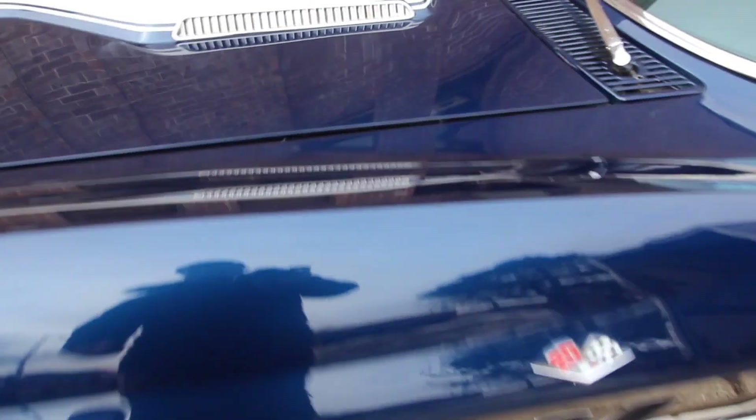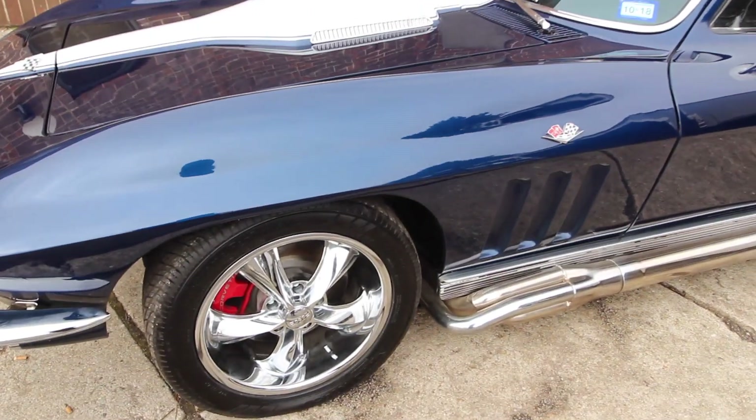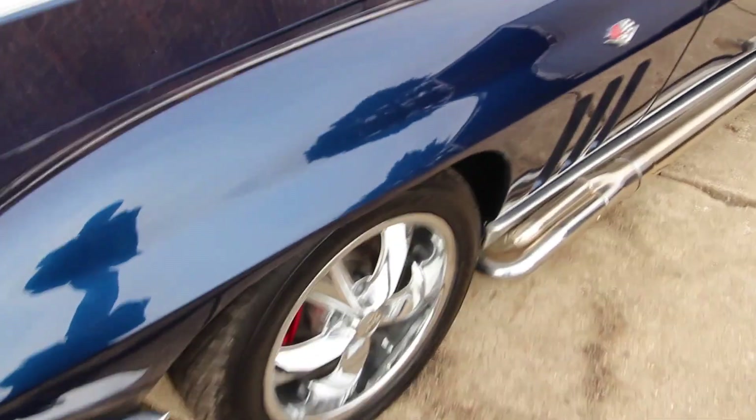I think I spent over $100,000 creating this. We just finished it within the last year — we drove it maybe a couple times.